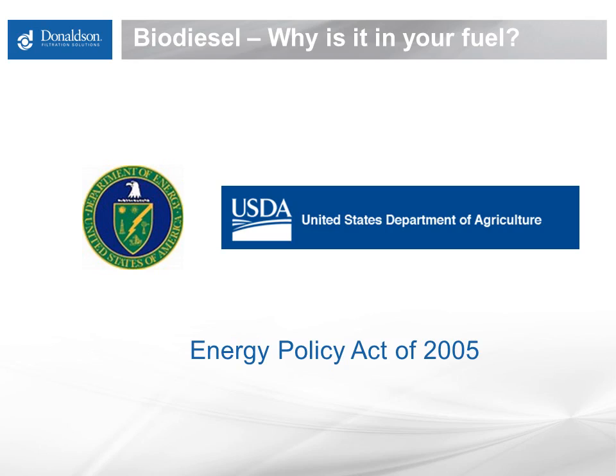Biodiesel mandates date back to the Energy Policy Act of 2005 in the United States and similar legislation in Europe and Canada. According to the biodiesel.org website, a 1998 biodiesel life cycle study jointly sponsored by the U.S. Department of Energy and the U.S. Department of Agriculture concluded biodiesel reduces net CO2 emissions by 78 percent compared to petroleum diesel. State legislation typically sets biodiesel blend rates based on desired emissions requirements and green efforts. In addition, biodiesel is registered with the EPA as a fuel additive.